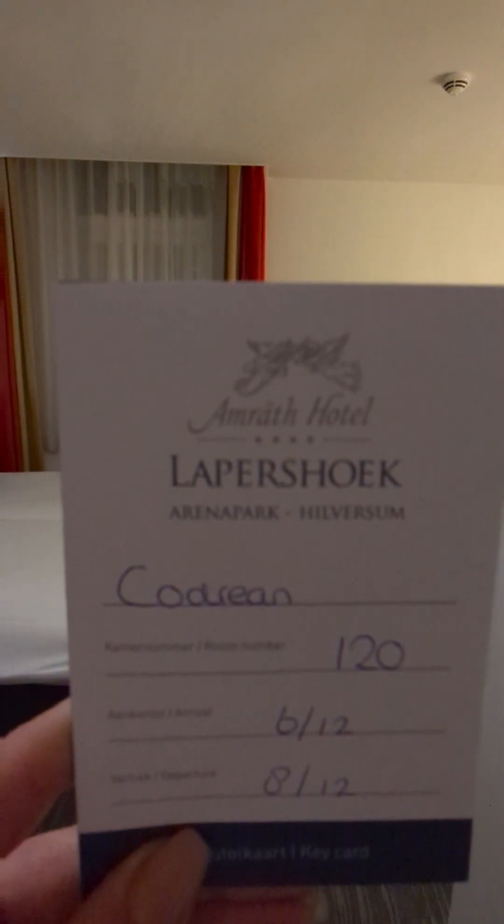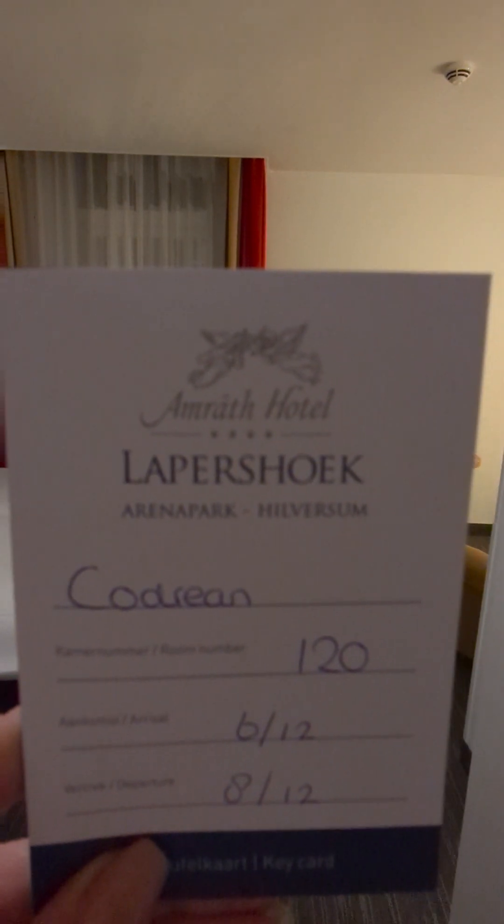Now I'll let you see the videos that I made in my room that I had for tonight. See you guys later. Bye! Welcome to Amrat Hotel Lappershoek.